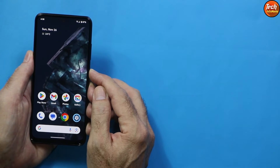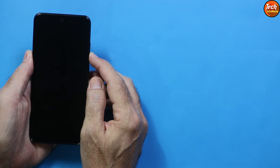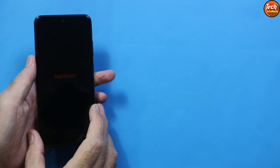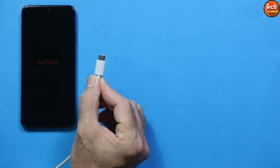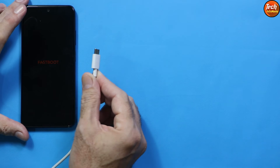Press the power button, tap Restart, then hold the Volume Down key to boot into Fastboot mode. When you see the Fastboot screen, release the Volume Down key. Connect the phone using a good quality data cable — do not use a cheap cable — and make sure your computer USB port is working properly.